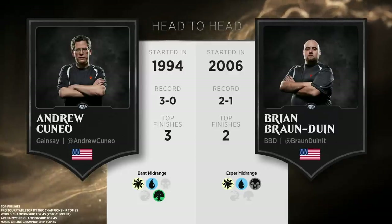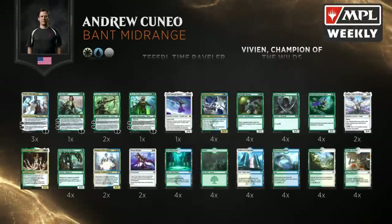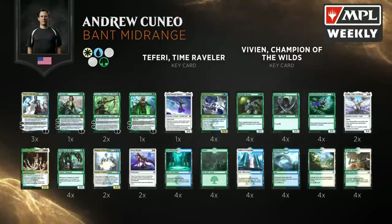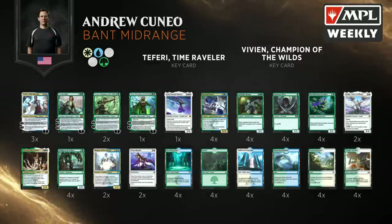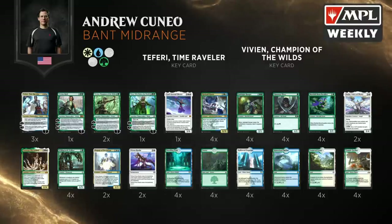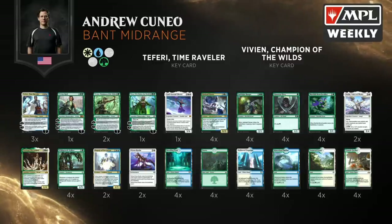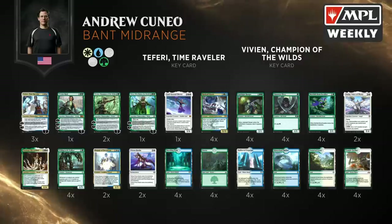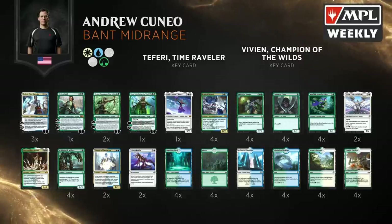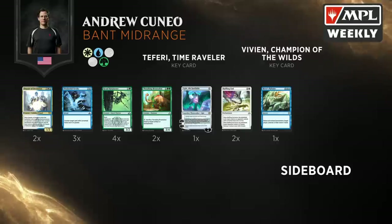Top finishes for both players — it's Bant mid-range versus Esper mid-range. What makes a mid-range deck effective? Let's see Cuneo's deck. Here we go, Bant mid-range. This has been a popular one last week. There's God Eternal Iketra, which is really one of the cards that makes the deck tick, but only one copy here. It's really interesting to see Cuneo choosing to play a Bant mid-range deck — he's usually known to be kind of a control player.